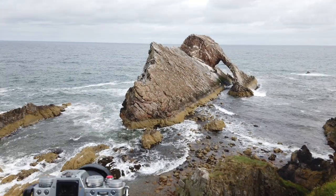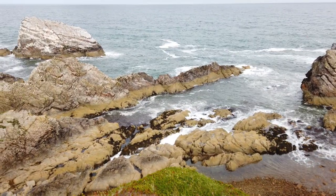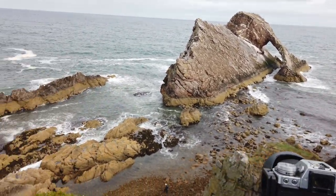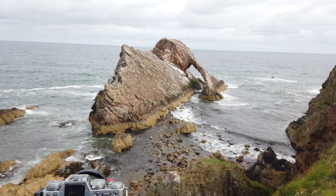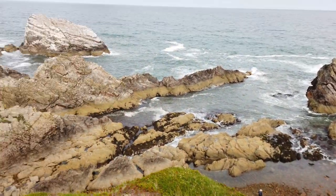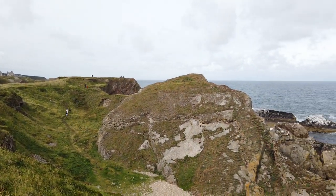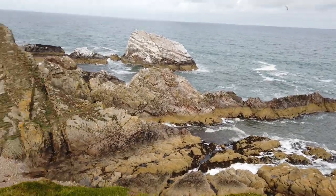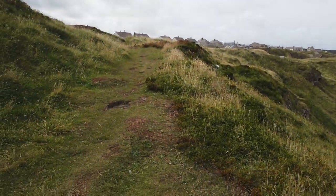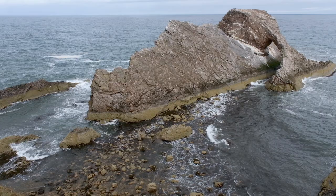I've come up to the top now for a different type of composition — a bit more height gives me more shapes with the different rock lines. With the tide going out it's a bit easier to see up here. It's just such an awesome rock formation with lots of access — really straightforward. You can see people walking down the path and there's a nice bench over there to rest on.